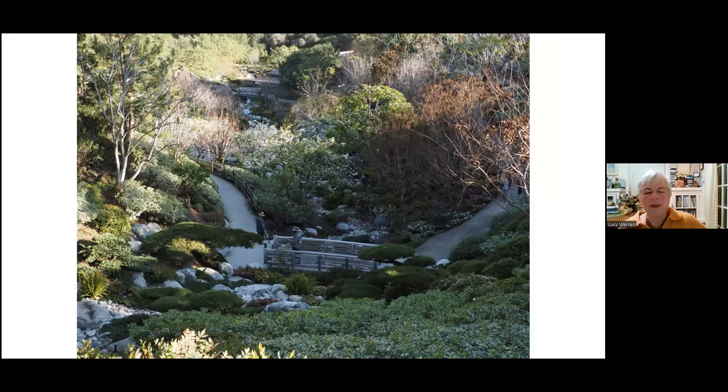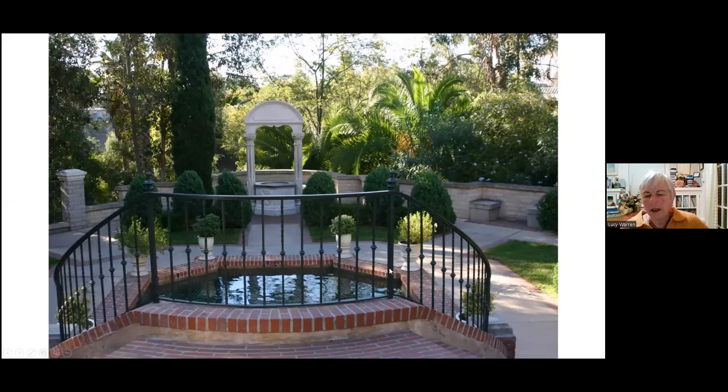It goes down into the canyon and it's just exquisite. So it's well worth a visit to the Japanese Friendship Garden — you can see peaks of it from the top of the canyon, but as you go down, it's really a beautiful spot. Continuing around behind the House of Hospitality, there's a small area — the Cafe Del Remoro garden patio. This is designed as the Moorish Gardens were, where there's a continuing water feature. It starts with a fountain, goes to a stream, then there's a pool, and at the end there's a wishing pool.